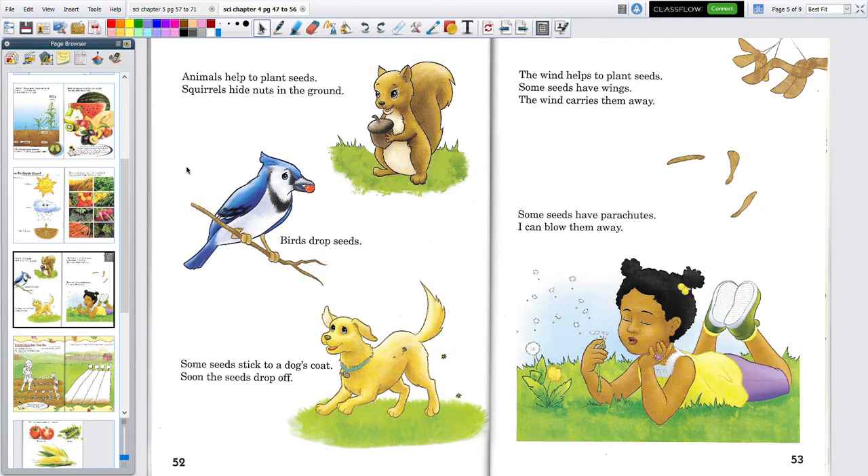There are many ways that seeds get planted. Animals help plant seeds. Squirrels hide nuts in the ground. Do you think they're thinking, 'Oh, I'm going to hide this and grow a tree'? They're not. They're hiding them so they can have food for the winter. But if they forget about them, they grow into a tree.